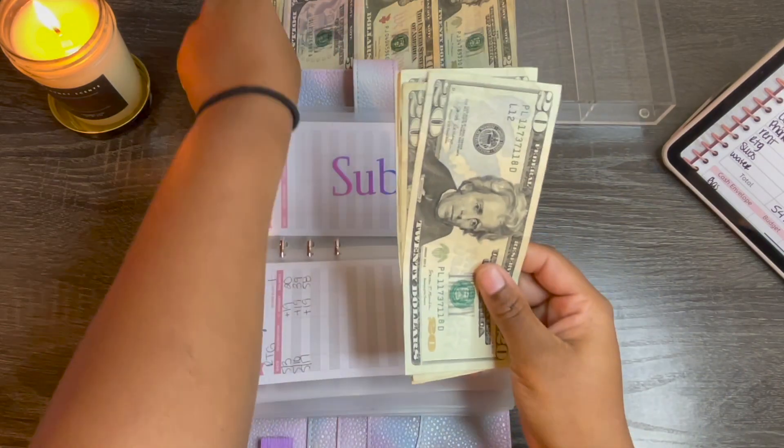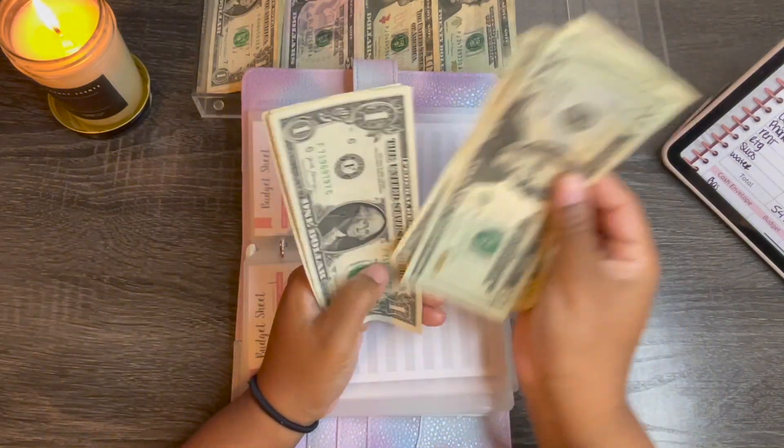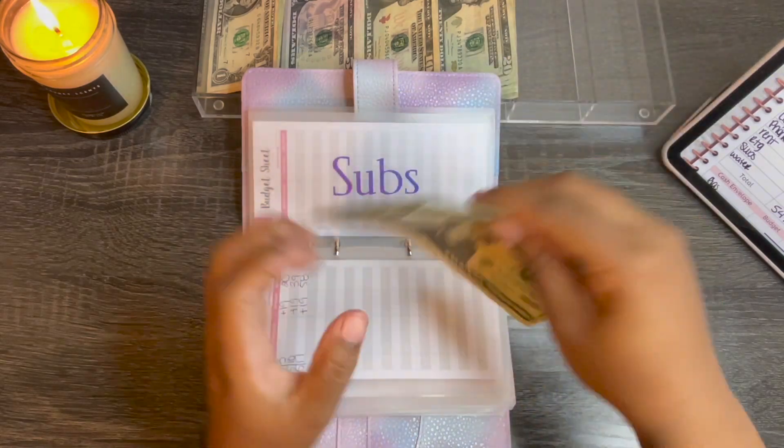Subscriptions gets $21. So we have $20, $40, $60, $1-2-3-4-5, and $66.